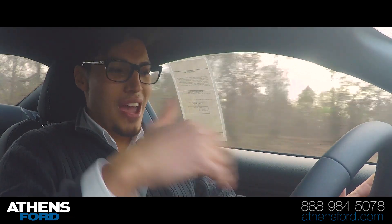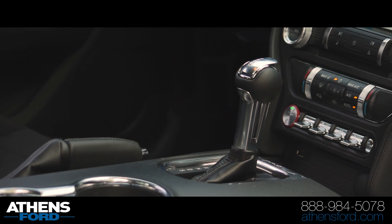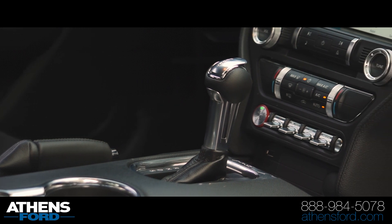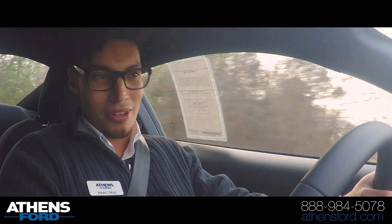I don't know how much of that has to do with the actual transmission. The transmission is a 10-speed, and what that does is it allows you to have smaller gear ratios.